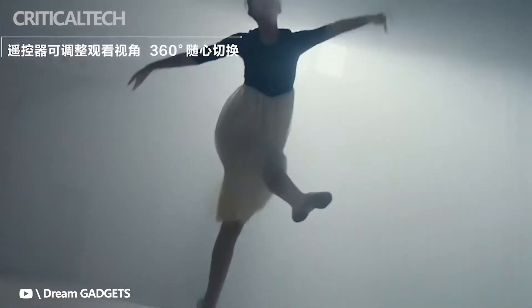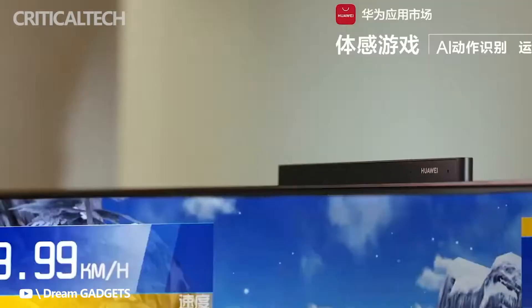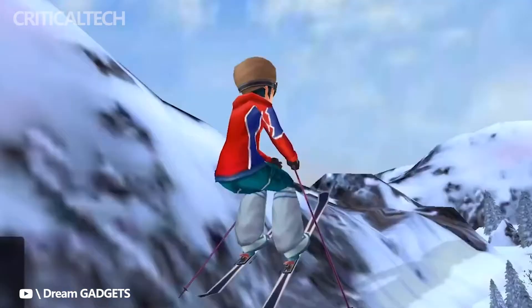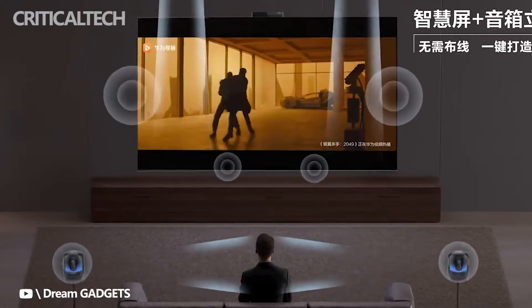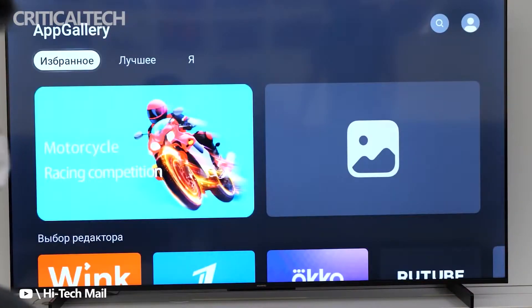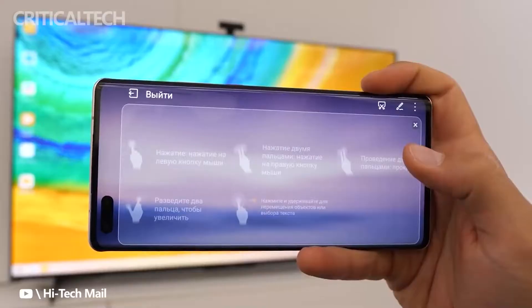Both smart TV models come equipped with Huawei's self-developed Hangosuk Mini LED Precision backlight technology, along with support for 1000-nit peak brightness and 97% DCI-P3 color gamut. The new SmartScreen V Pro TVs have a 4K screen with a 3840 x 2160 pixels resolution and a 120 Hz maximum refresh rate, with support for VRR and auto low latency mode.